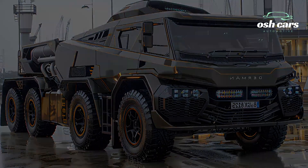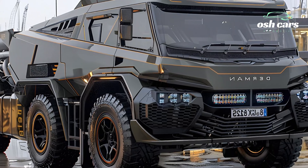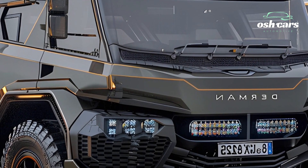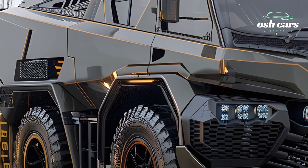Inside, the vehicle features cutting-edge technology, including integrated communication systems, real-time data sharing, and advanced navigation tools. These systems ensure seamless coordination in multi-domain operations, providing the tactical edge needed for modern warfare.